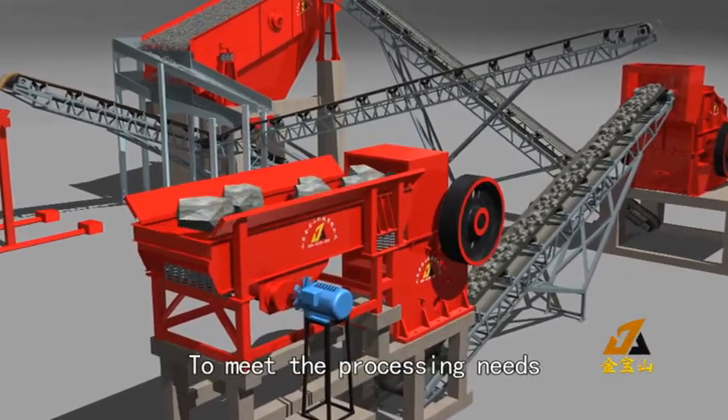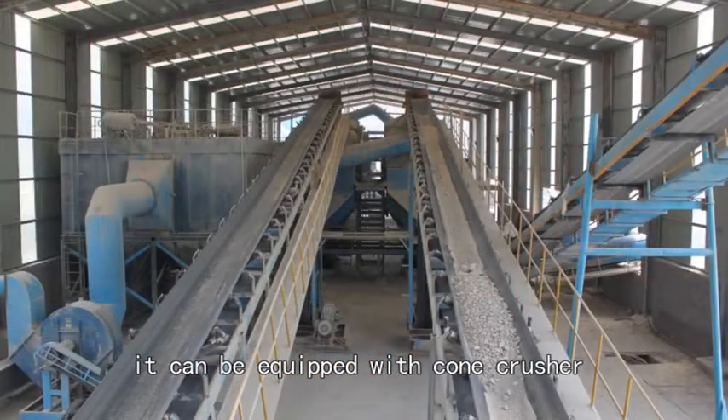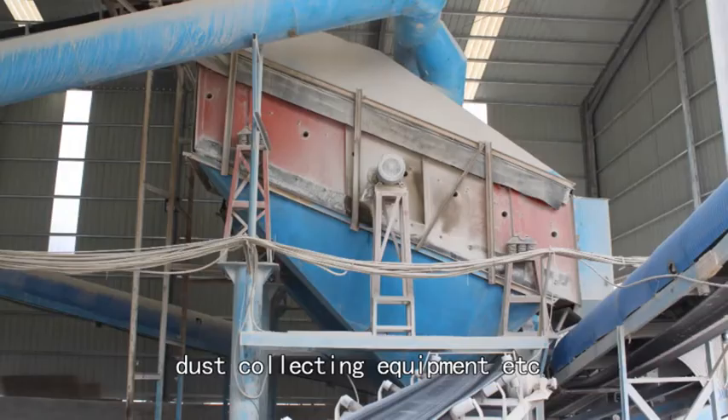It can be equipped with a cone crusher, dust collecting equipment, etc.